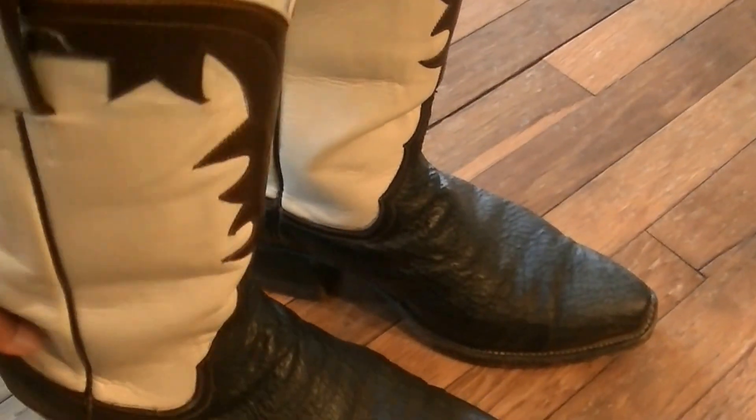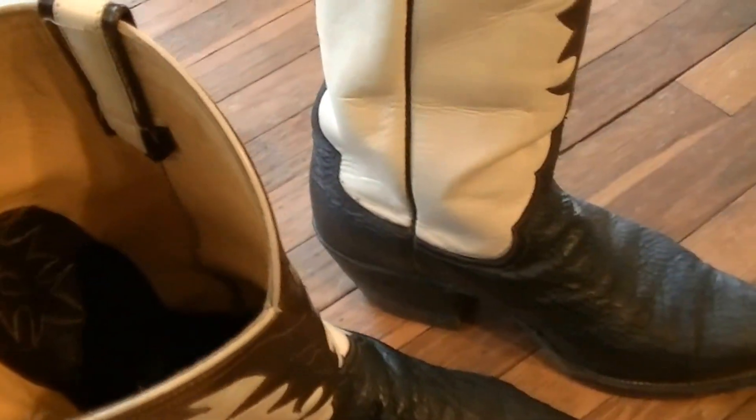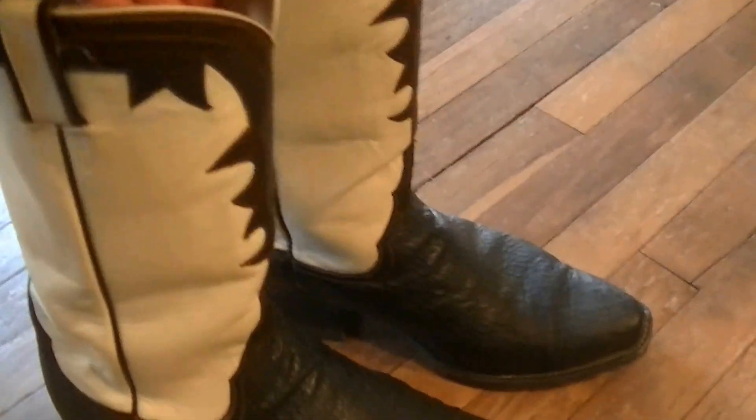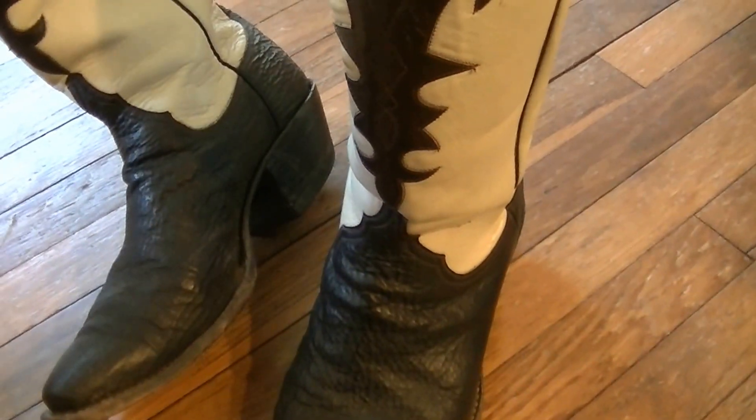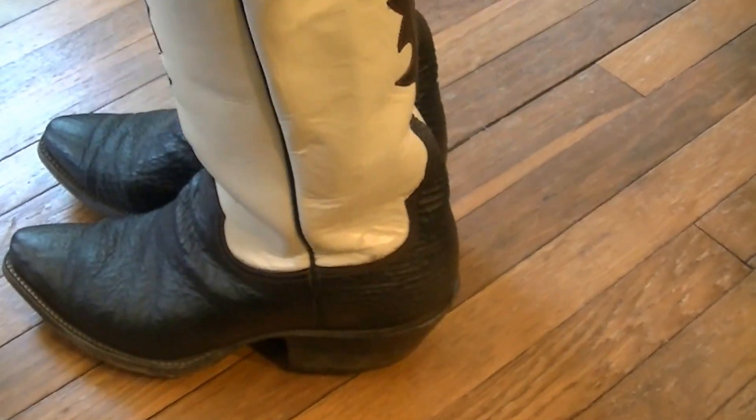These boots were brand new in October of last year and they have proven to be an excellent boot — very durable. I have not polished them up for the video, and they're starting off at a very decent price.